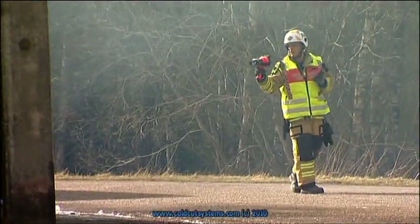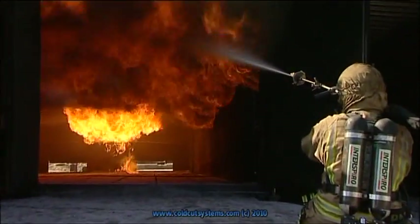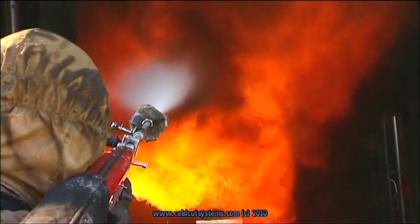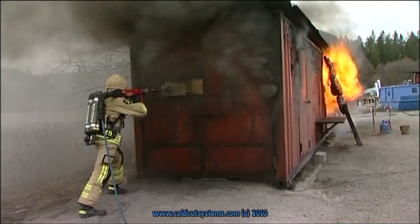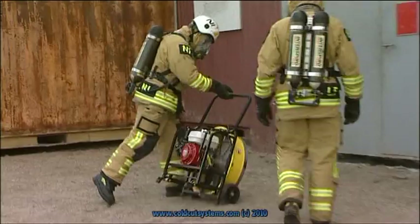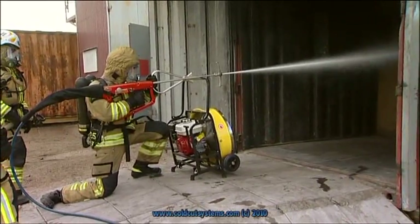Cold-cut Systems provides training for the methods and tactics of COBRA use at the COBRA Academy. The instruction is adapted to meet the needs of different levels within an organization. Courses are held at established schools in cooperation with government authorities and local fire departments, employing experienced instructors and an advanced training facility where a number of fire and accident scenarios can be simulated. This provides course participants with optimal learning conditions for acquiring skill on the cutting extinguisher and fans for use in highly efficient firefighting.